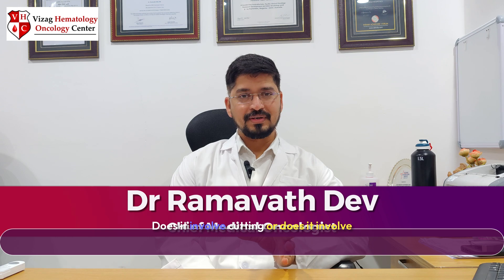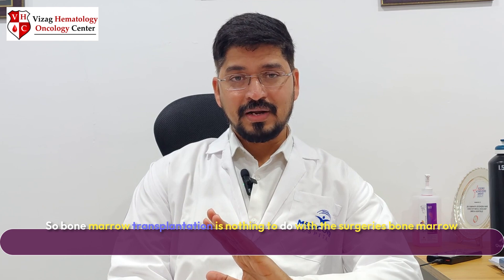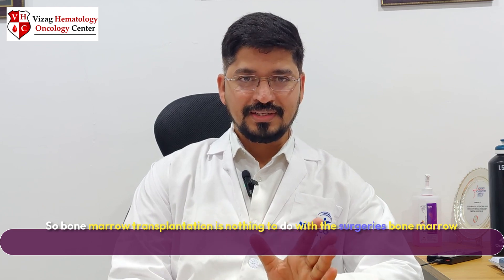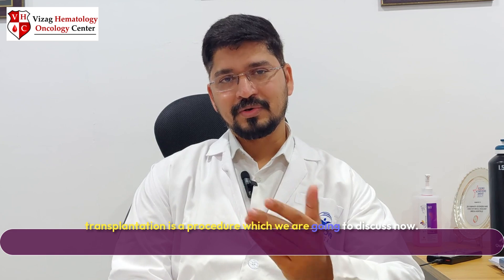Does it involve cutting or surgeries? Because whenever we hear the word transplant, people often think that a major surgery is going to be performed on the patient. So bone marrow transplantation has nothing to do with surgeries. It is a different kind of procedure, which we are going to discuss now.